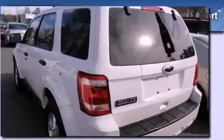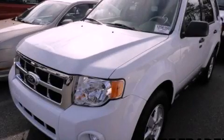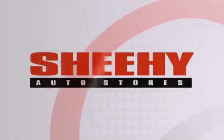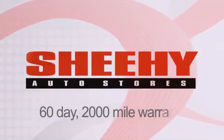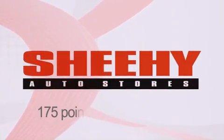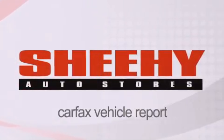We hope you found this video informative. Please contact us today. Every Sheehy select used vehicle comes with a three-day money-back guarantee, 60-day 2,000-mile warranty, passes a state inspection, and our 175-point inspection system, and comes with a Carfax vehicle report.